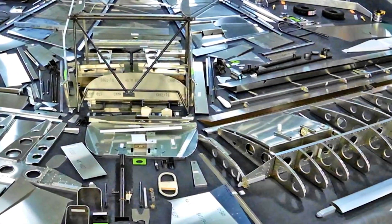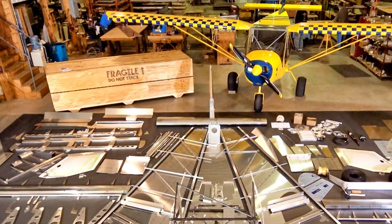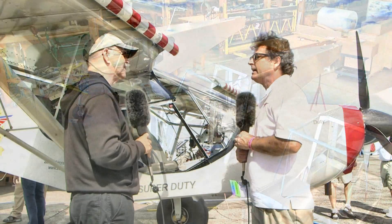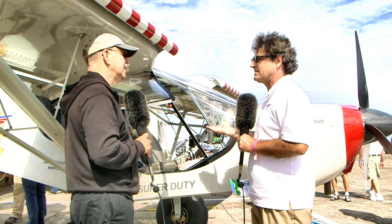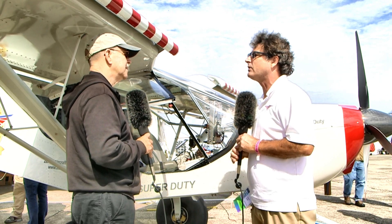A substantial increase in both wing and tail plane area, but the same basic fuselage connecting all those parts. And then on the manufacturing side, being our latest design, we've made it easier to build. It looks like the same fuselage, but it's quite a bit different — coming off the same CNC tables with more manufacturing done, more final hole-sized drilling and so forth.